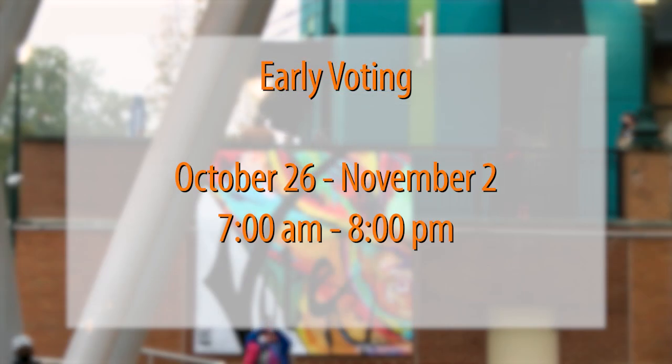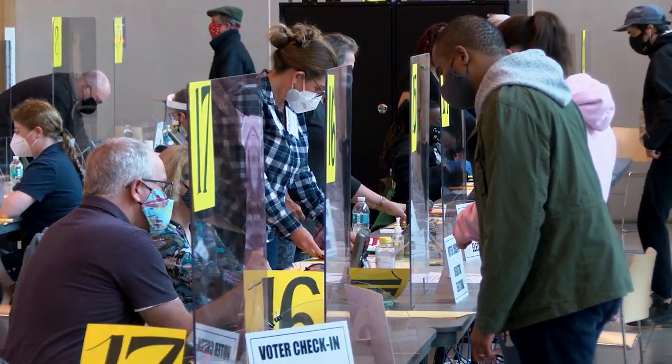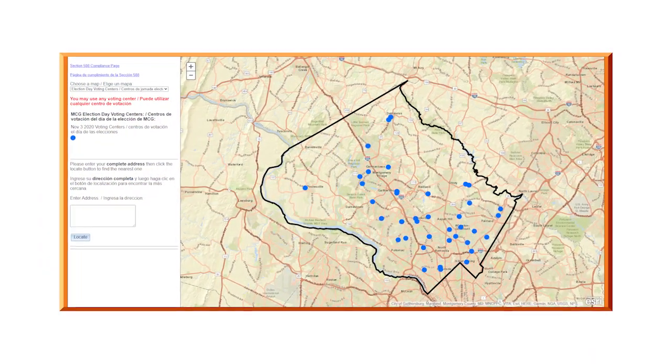Early voting will run through November 2nd from 7 a.m. to 8 p.m. Today is not the only day — we have eight consecutive days of early voting. The last opportunity will be on election day, November 3rd, where we will have 39 vote centers across the county.